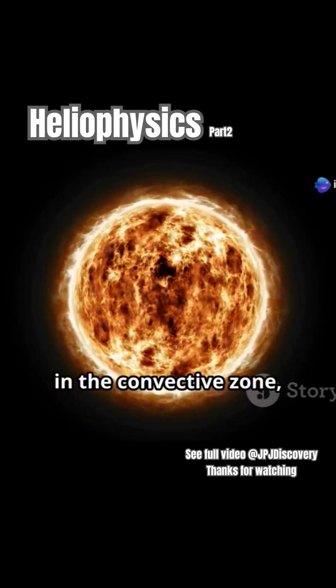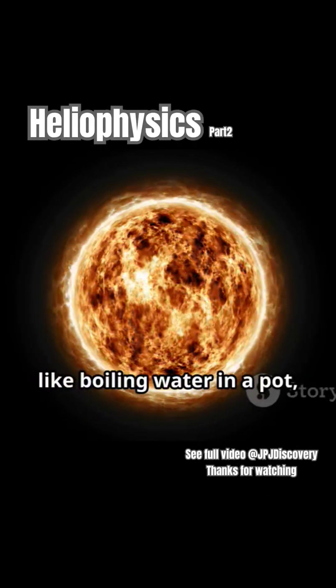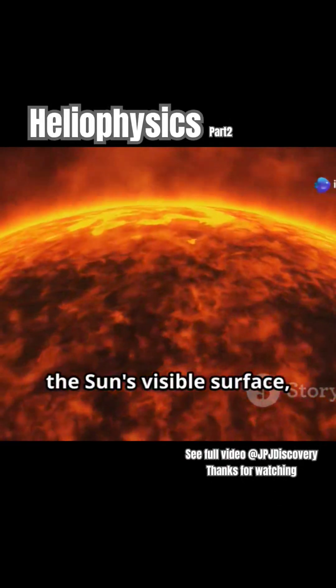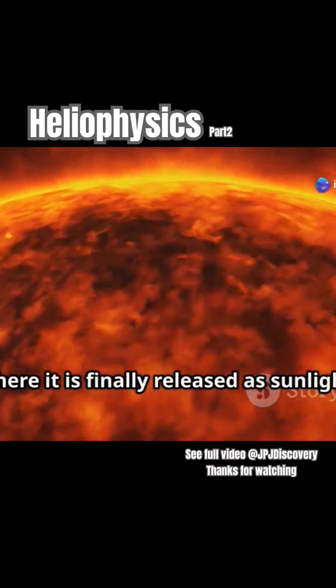Further out, in the convective zone, giant plumes of plasma rise and fall like boiling water in a pot, creating a dynamic and turbulent environment. This churning motion transports heat to the sun's visible surface, known as the photosphere, where it is finally released as sunlight.